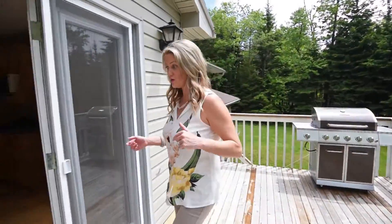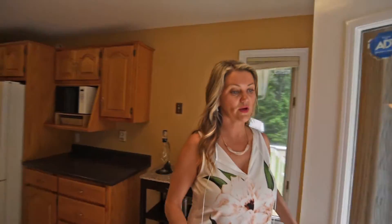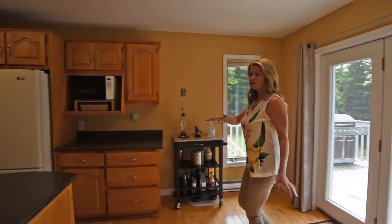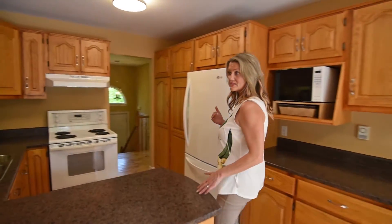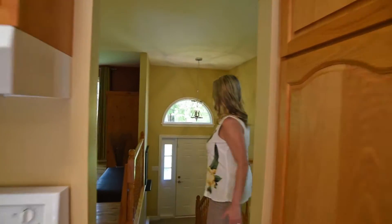So let's go back in so I can show you all around. Throughout the home, as we were getting ready to list, in addition to adding the new countertop, you're going to see that we also added some new lighting — one of them being a beautiful light fixture that we just placed.